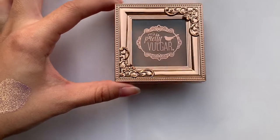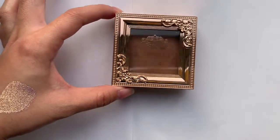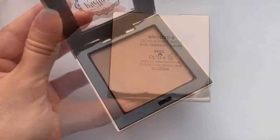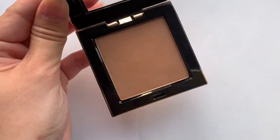I thought I would show the one and only bronzer that I got — sadly, because I love bronzers. This is the Pretty Vulgar Bronzer in the shade Sunkissed Snitch. It is really, really pretty and very, very matte for sure.